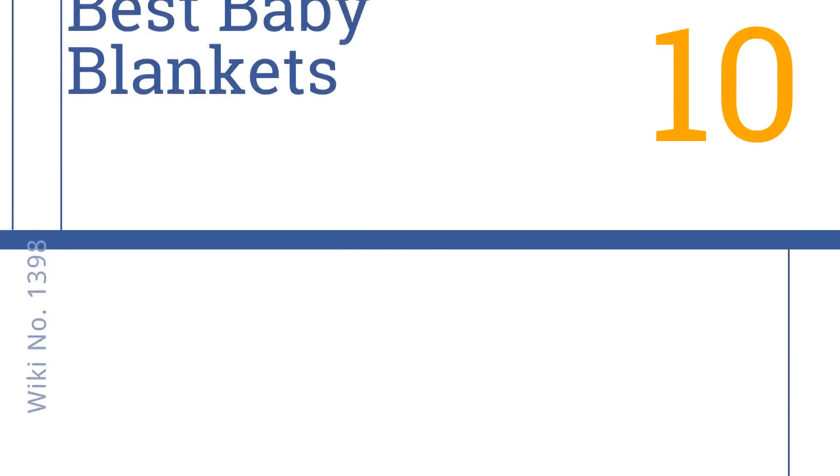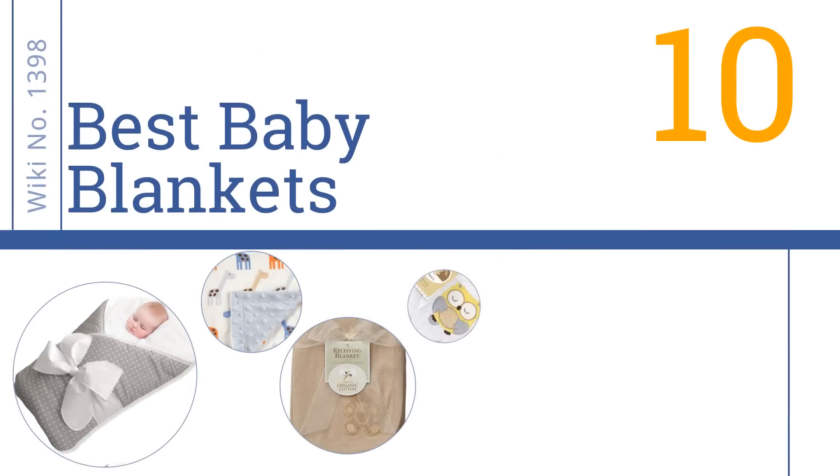Easy Vid presents the 10 best baby blankets. Let's get started with the list.